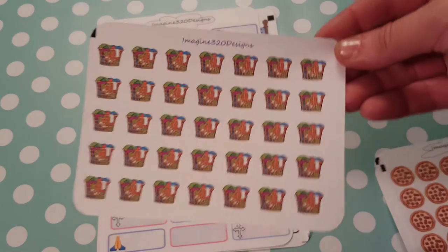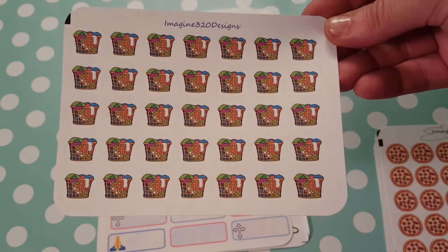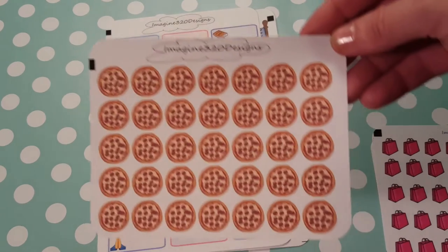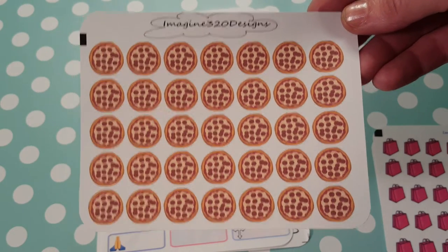And then I ordered laundry baskets. I like these little doodly looking things. That is really cute, I love those. Then I ordered some pizzas, and I like that they're the whole pizza instead of just a pizza slice, which you usually see.